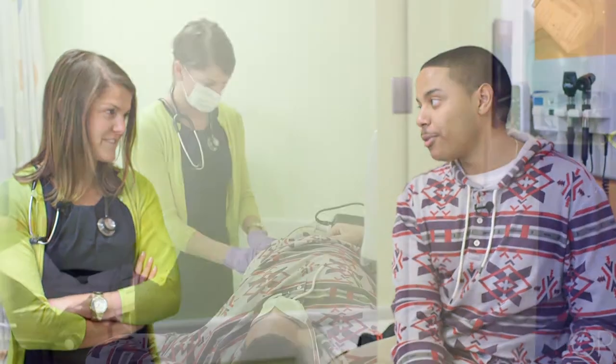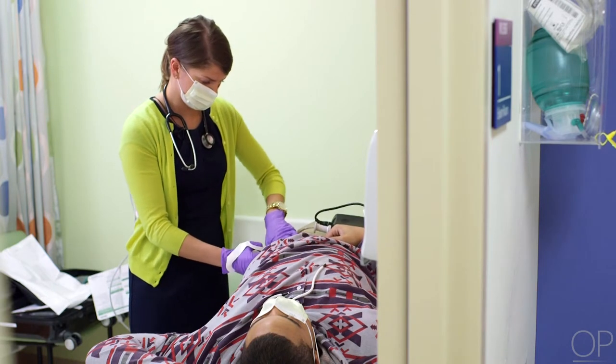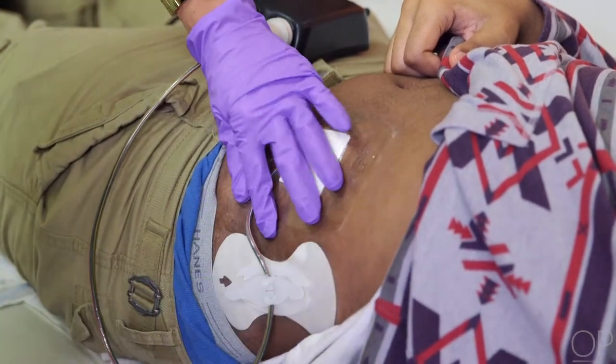If the patient or caregivers notice the driveline exit site is showing signs of infection, they are taught to contact their VAD coordinator.